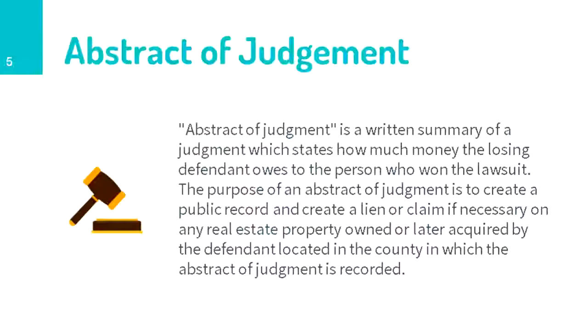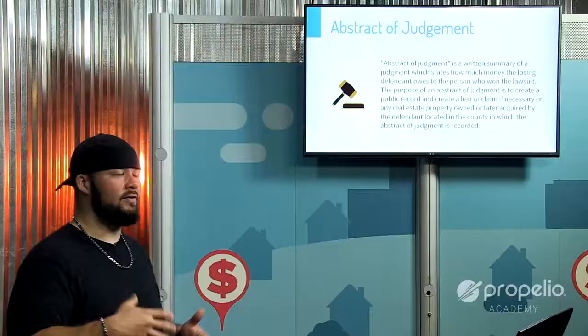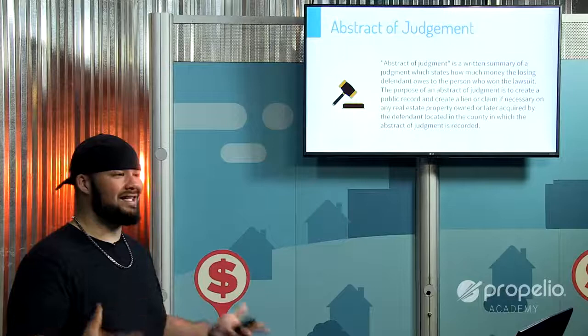Abstracts of judgment are another lien type. Someone receives a judgment through the courts for money owed to them and files it in public record against the property owner. For example, if an owner took out a credit card and never paid it back, the creditor goes to court, receives a judgment, then files it in public record so the public is aware the judgment is owed when the owner tries to sell.